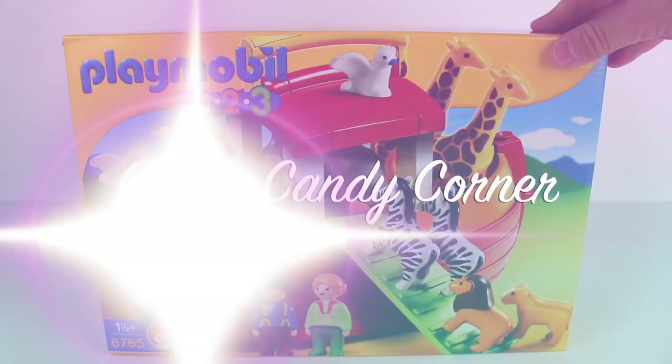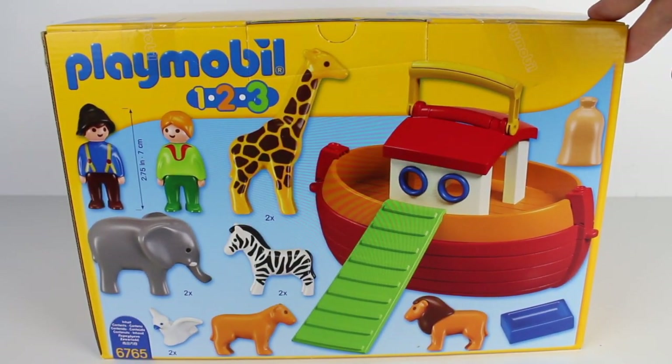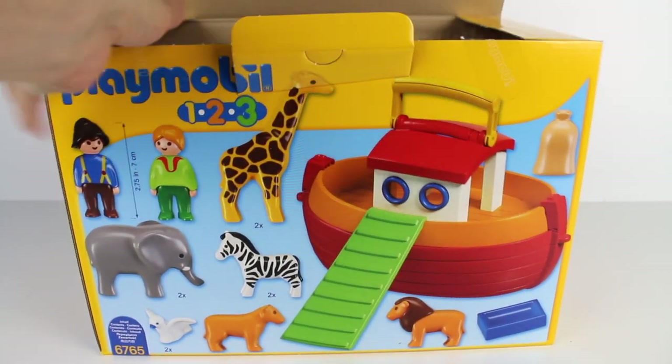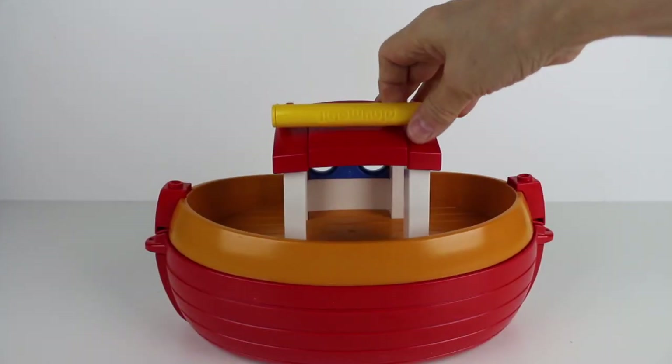Cotton Candy Corner here with this Claymobile 1-2-3 animals art playset. It has all sorts of wild zoo animals. Here's the art.